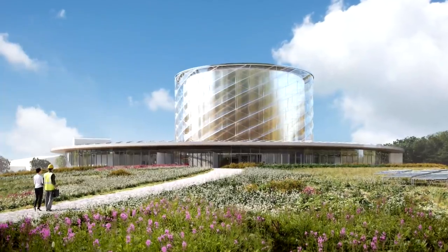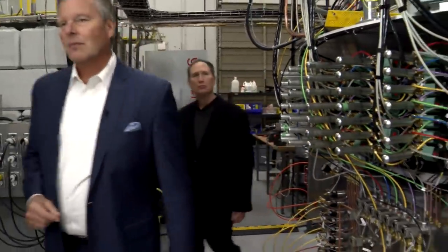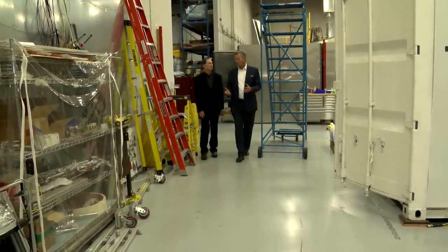General Fusion is driving on a path where we could be putting a shovel in the ground on the first commercial plant before the end of the decade. General Fusion CEO Chris Mowry had a big announcement this week, saying they hit a milestone with their magnetized target fusion technique.